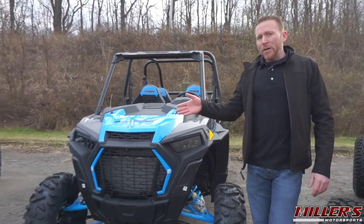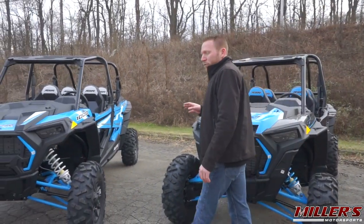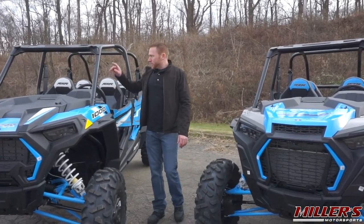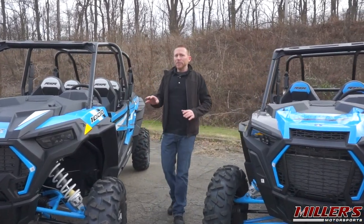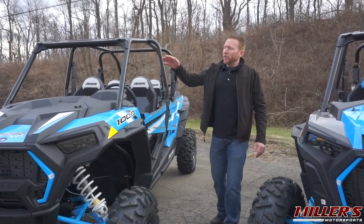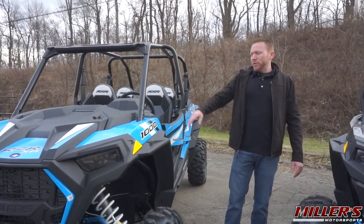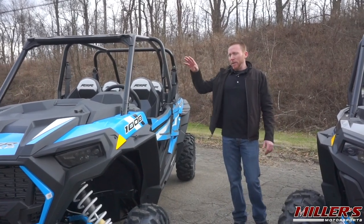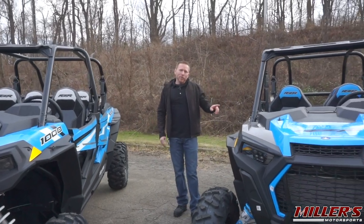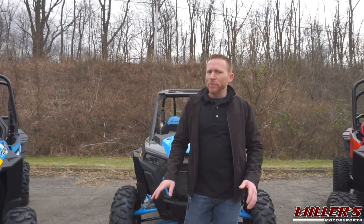The XP1000 and XP Turbo are still utilizing the old chassis, although they've got the revised front ends. With the old chassis you have several options for roof style and type of material, different windshields, lower doors, and upper doors — so you can actually do a full cab on one of these, which you can't do on the XP Turbo S.